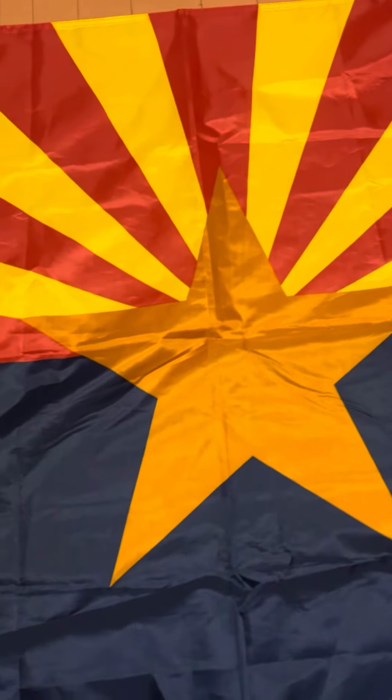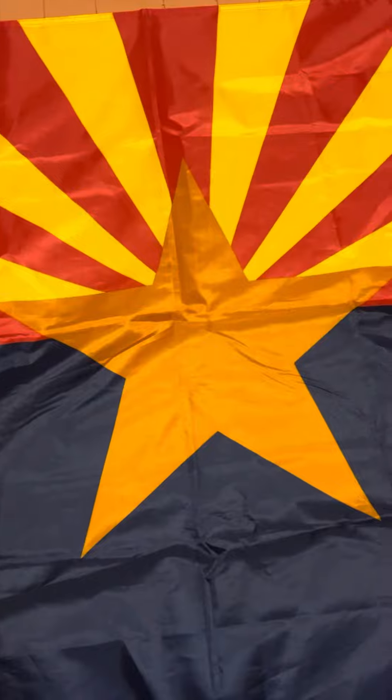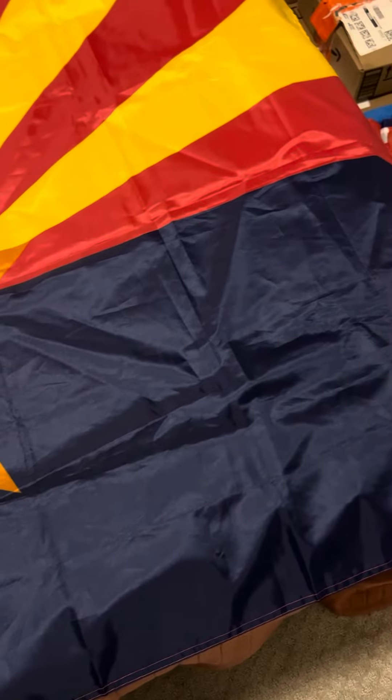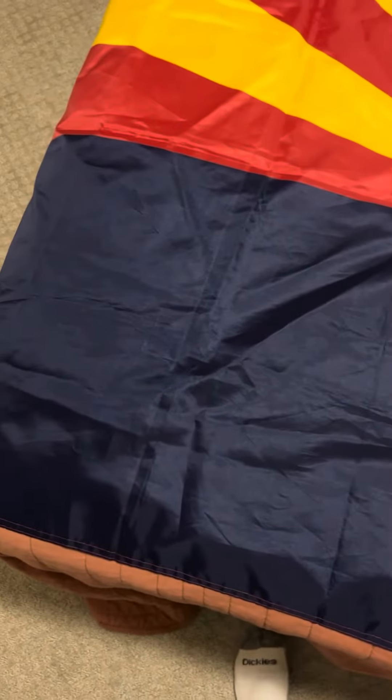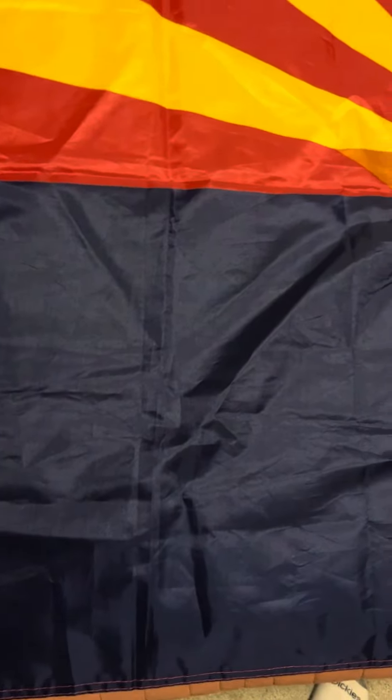The copper star hints at the fact that Arizona is one of the biggest copper producing states in the union. The blue on the bottom is pretty much a copy of the same shade of blue we see in the US flag itself, and it's probably hinting at vigilance, truth, and justice — the same values symbolized by the blue in the US flag.